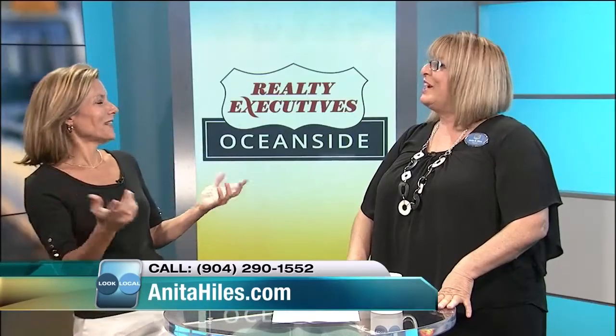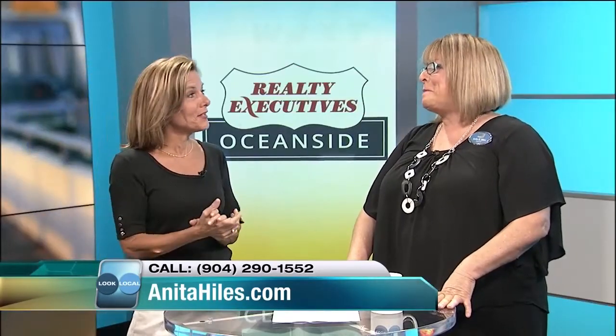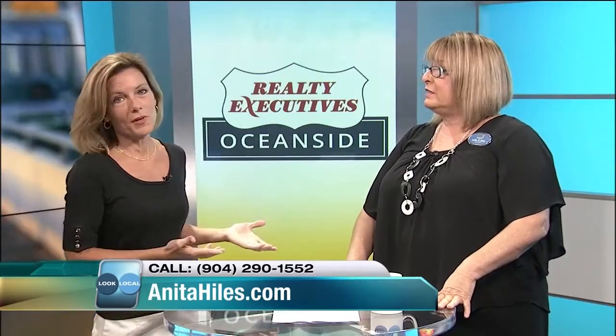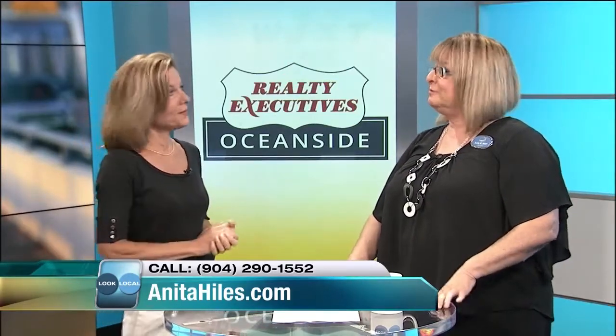We actually took a listing that had expired, and no one ever told the seller that it smelled like dog — they didn't want to hurt their feelings. But the truth is the truth; if they know about it, they can correct the problem. We had Cindy come over, and you would never have guessed there was an animal. The home ended up selling after being on the market for over six months — we sold it in a short amount of time. You want to be honest about it.